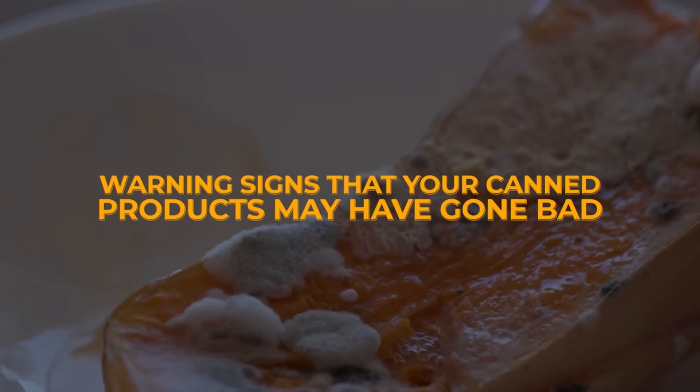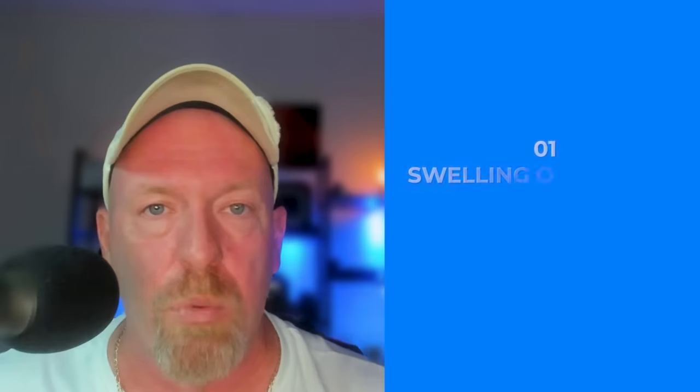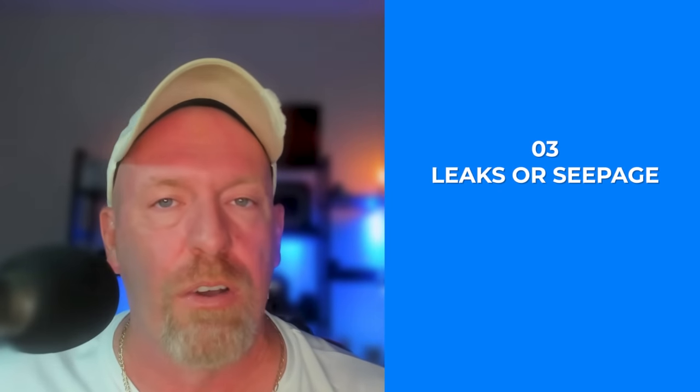Here are several warning signs that your canned products may have gone bad. Number one: swelling or bulging. This is one of the most obvious signs. If a can is swollen, it might be due to gas production from bacteria growing inside — toss it out. Number two: rust or corrosion. This can compromise the seal of the can and potentially allow air and bacteria to enter through small microscopic holes. Number three: leaks or seepage. If any liquid is coming out of the can, it's a sure sign the can integrity has been compromised — throw it out.